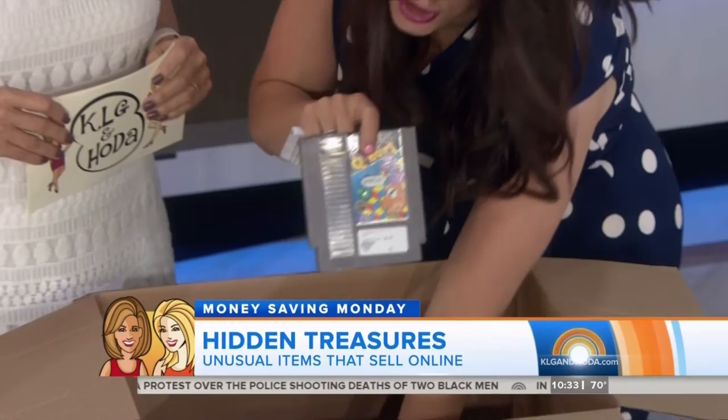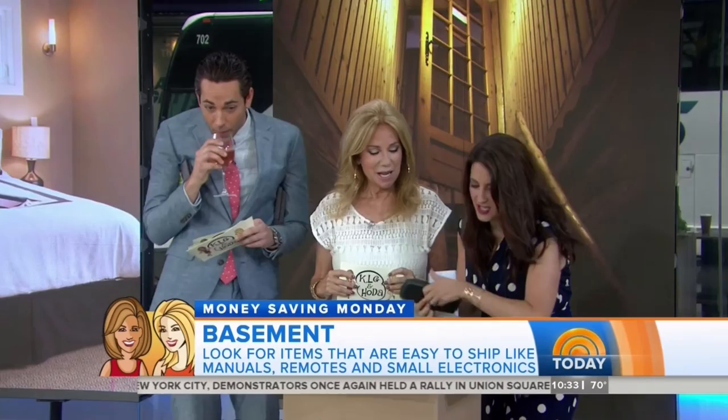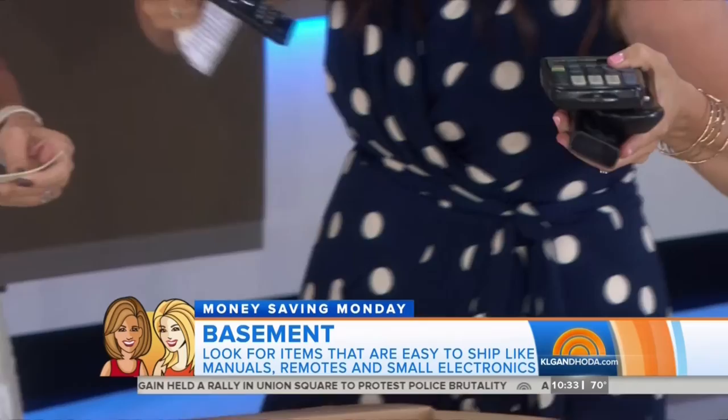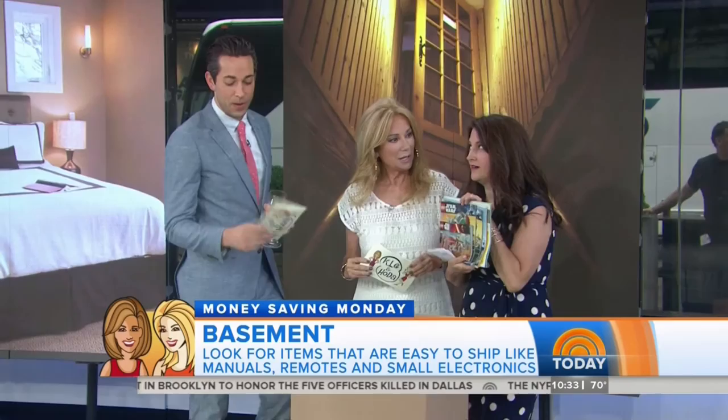These are gems — Nintendo cartridges! These are all Nintendo games. Also, old TV remotes and graphing calculators. If you see an old TV on the side of the road, grab the remote and sell it for about $10 — they fit easily in a shipping envelope. I literally had all these games growing up — turtles, original. These Kathie Lee and Hoda cards? $20 on eBay.